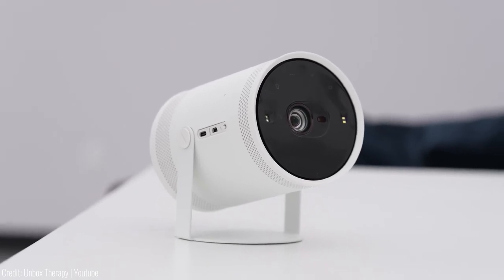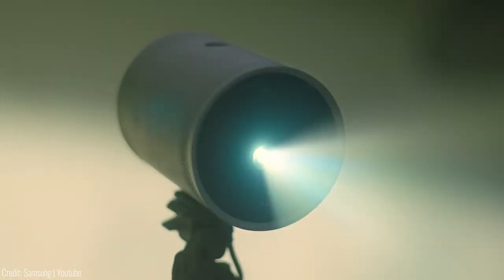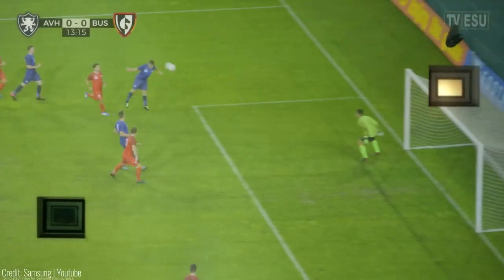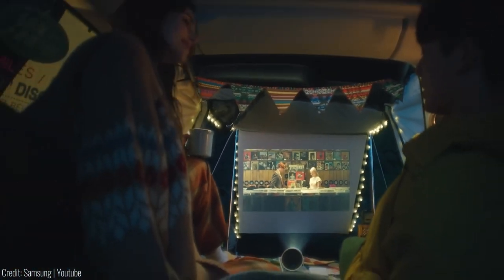And let's not forget the powerful built-in speaker that delivers rich 360-degree sound. Plus, with Samsung Bixby integration, you can control the Freestyle with just your voice. For the price of $950, your movie nights will never be the same again.